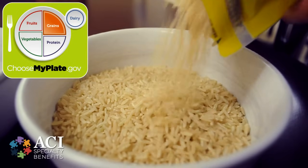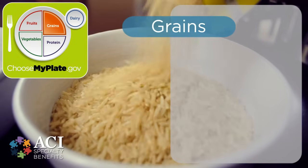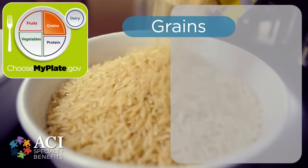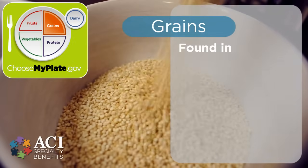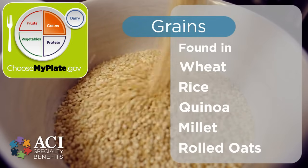Next we have the grain portion of the Choose My Plate model. Grains are an important part of the healthy diet as they supply complex carbohydrates and contain a significant amount of fiber with little fat and no cholesterol. Grains should make up about a quarter of your plate and are found in everything from bread and cereal to pasta and oatmeal. When we think of grains, we usually think of wheat or rice, but options like quinoa, millet, and rolled oats make for even healthier options.